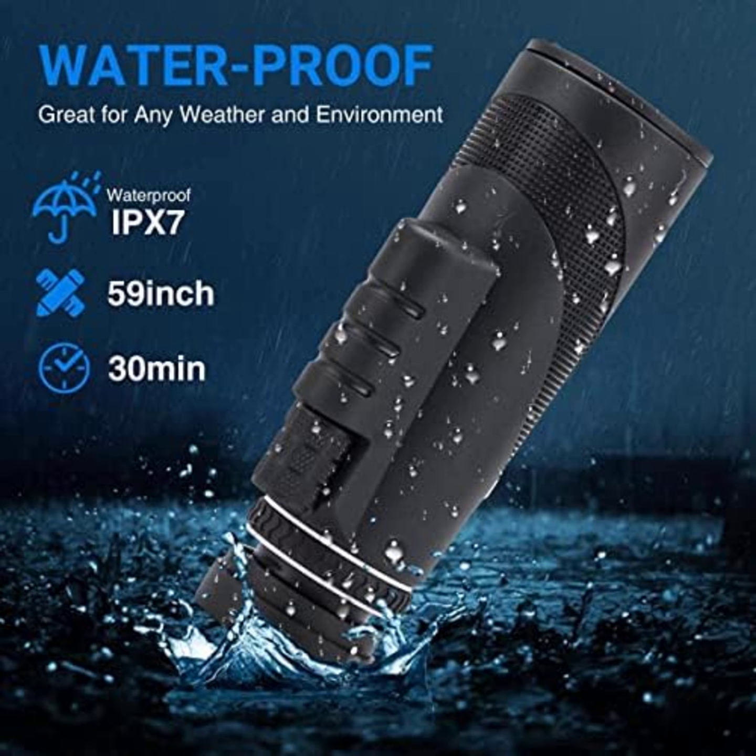The O-ring seal ensures moisture prevention, keeping the image clear at all times.